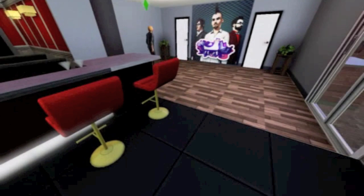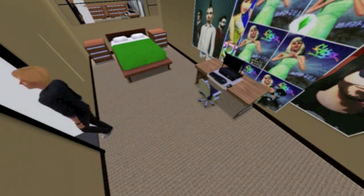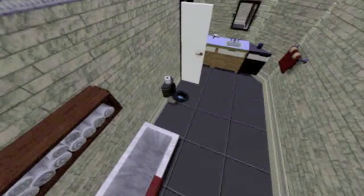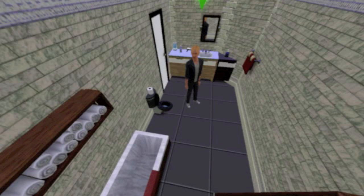Now heading into another bedroom — this is more of a teen's room because it has posters on the wall, and you know every teen has a lot of posters most of the time. Heading into the washroom, it's just a simple ensuite because it doesn't really need to be that big.